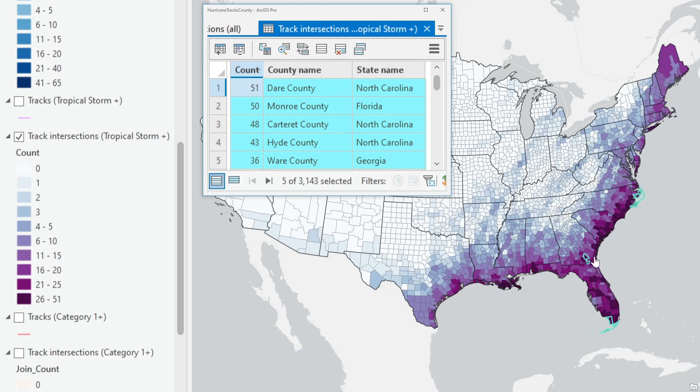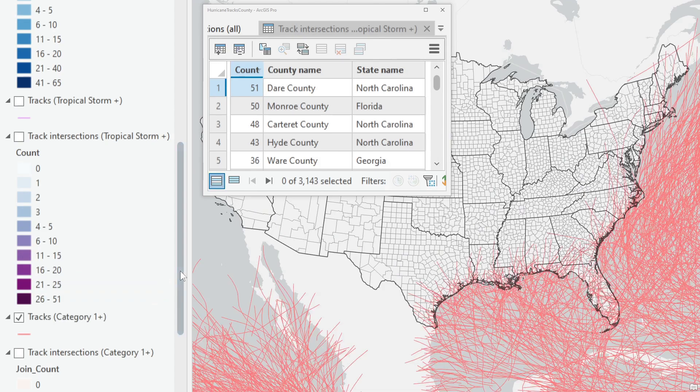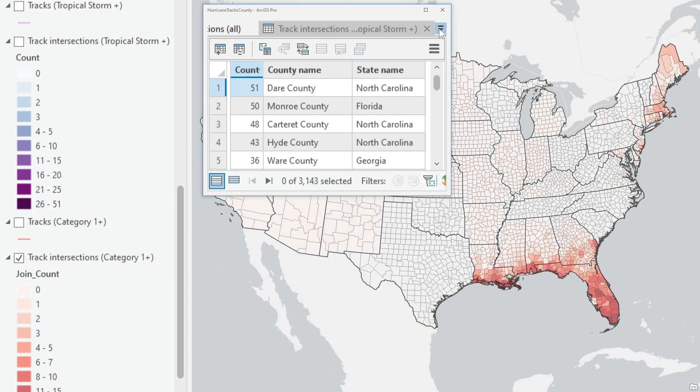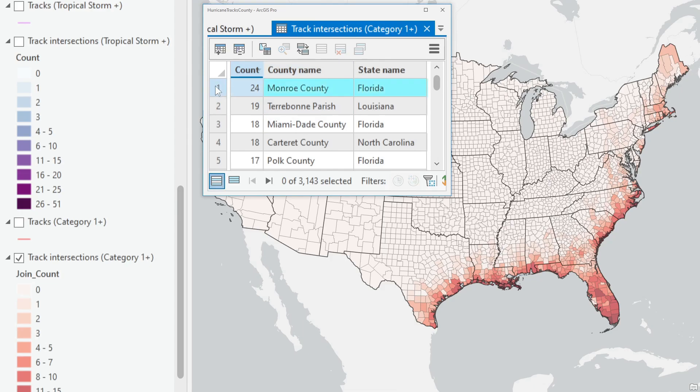Moving on to actual hurricanes — category one and above — here are the tracks, so not as many features, and none from the Eastern Pacific made it up to the U.S. Looking at the track intersection counts by county and pulling up that table, Monroe County, Florida is again our highest count at 24. The top five show kind of the same spots — the Outer Barrier Island areas of North Carolina, Florida including central Florida, and the Louisiana coast as well. Like I said, it's a very quick and dirty analysis; a more sophisticated analysis would try to incorporate the size of the storms to see how many areas are impacted.